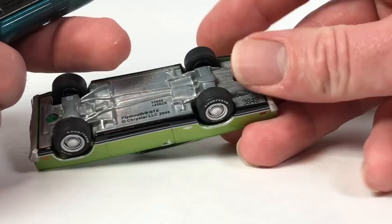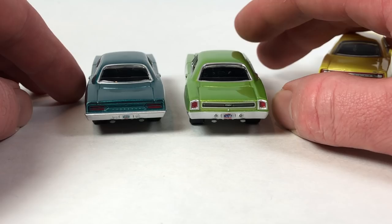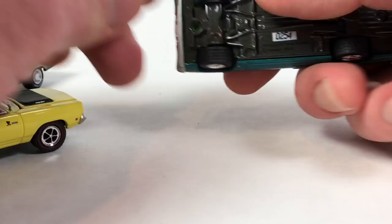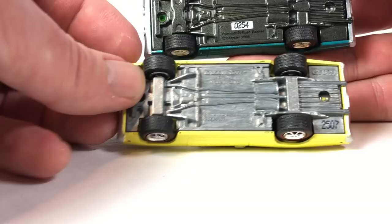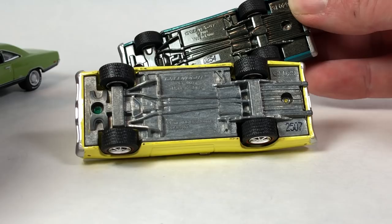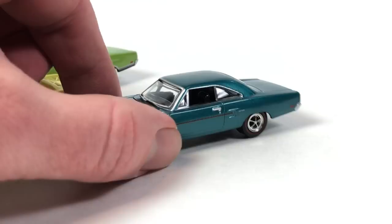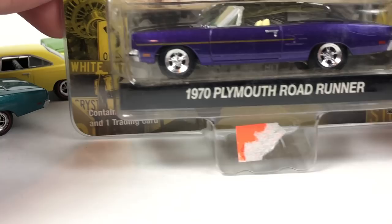Interestingly, both the GTX and the Road Runner Hemi are the C version, yet they're clearly different from each other, especially in the rear end and hood tooling. I don't really understand what the letters mean. I think it probably refers to whatever the base tooling is — because GL029 and GL029C have different bases. On the C version you can see the rear differential, whereas on the standard one it's just a solid bar-looking thing. So that's what the letter designation is stamped into — the tool for the base.